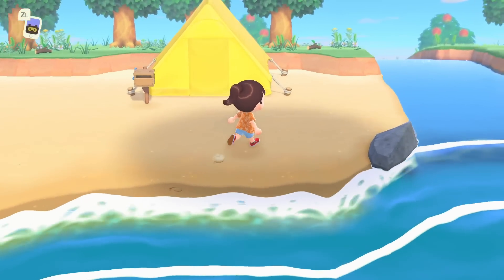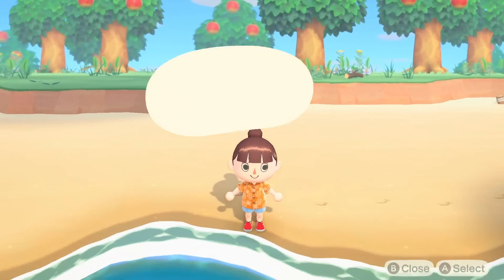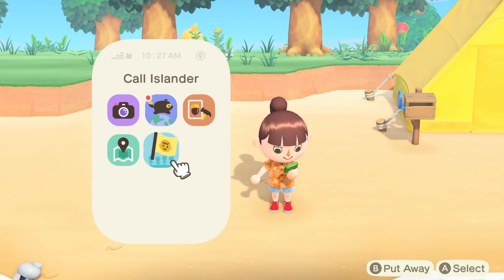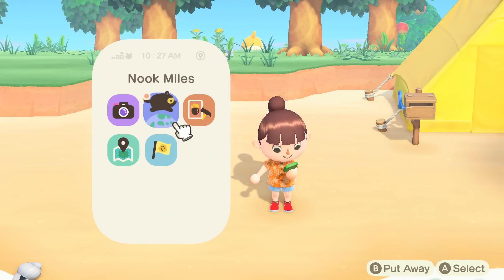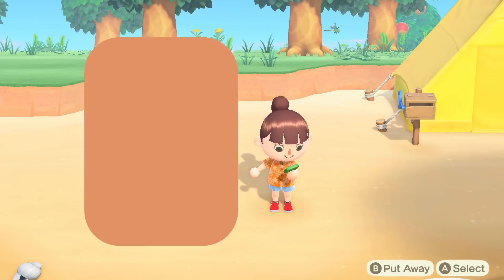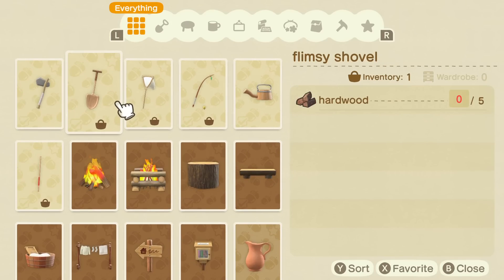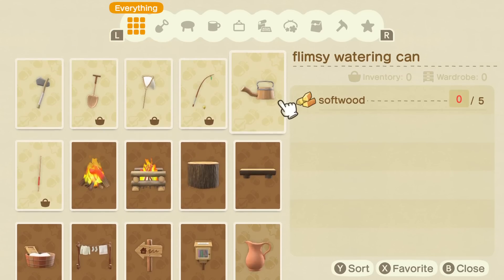There are two main elements I want to show you — both of them are something you saw in the video. One of them is the DIY recipes, and the other is being able to put furniture outside. Since we're here at E3 at Treehouse Live, I want to make that a goal and start doing it right now. This is a smartphone called the Nook Phone that I got from Tom Nook, and there's a DIY recipes app.